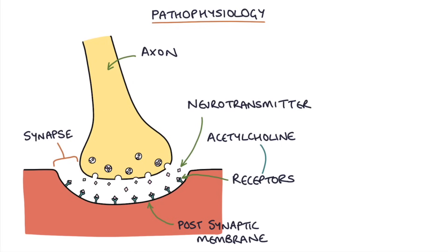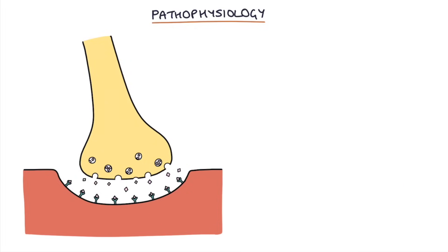The acetylcholine stimulates the receptors and this leads to muscle contraction. So in order for the motor nerves to communicate with the muscle cells, they need to release acetylcholine and this needs to bind to receptors on the post-synaptic membrane.